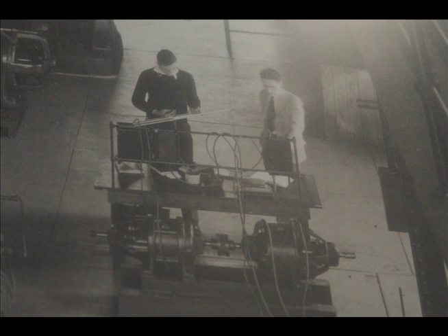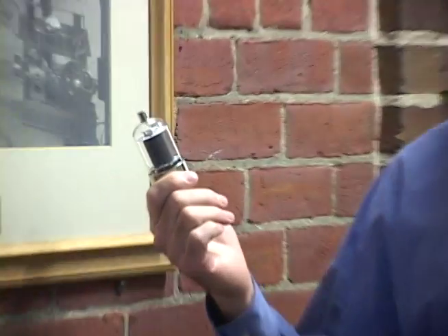Transportation systems such as trolley cars, and radio communication systems using devices such as this vacuum tube.